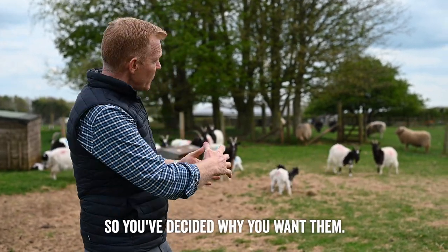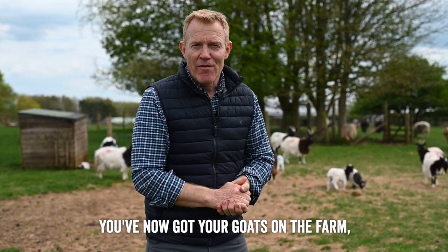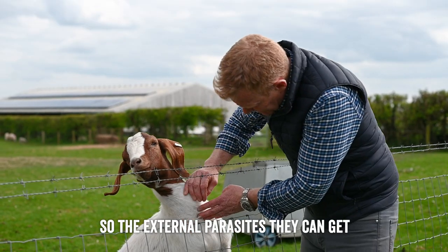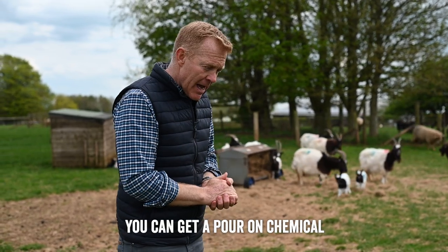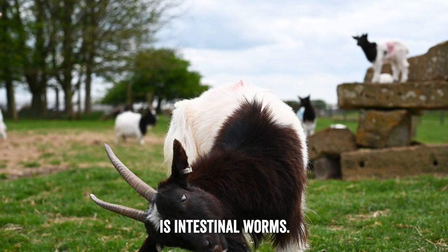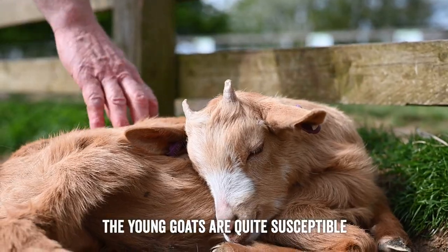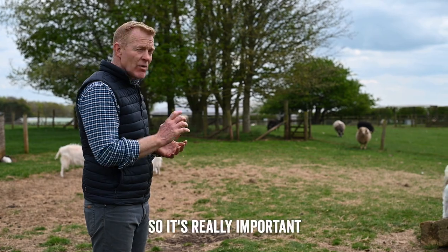Once you've got your goats on the farm, how do you keep them fit and healthy? Nutrition is key, but they also get various internal and external parasites. External parasites include ticks or lice — small blood-sucking insects — which you can treat with a pour-on chemical that goes down their backs. They can also get intestinal worms; the right anthelmintics — the drug to kill those worms in their stomachs — is important. Kids, the young goats, are quite susceptible: it can give them an upset tummy, diarrhoea, and potentially kill them. So it's really important to keep on top of stomach worms.